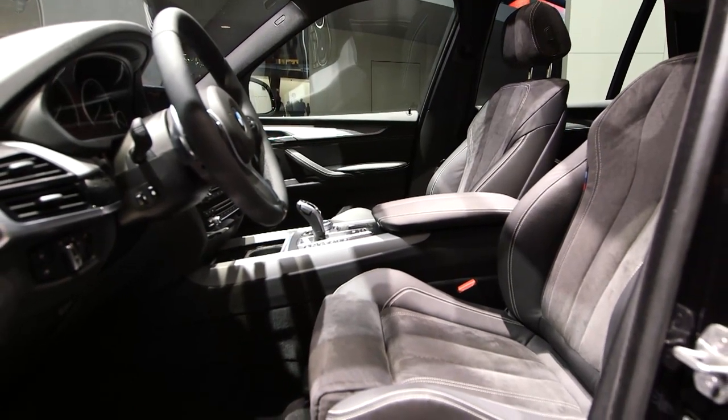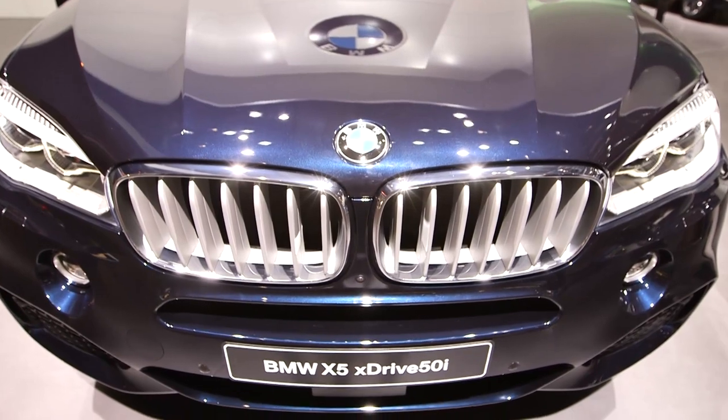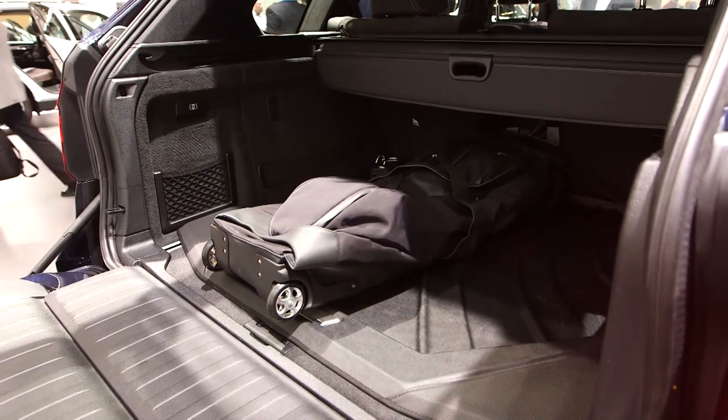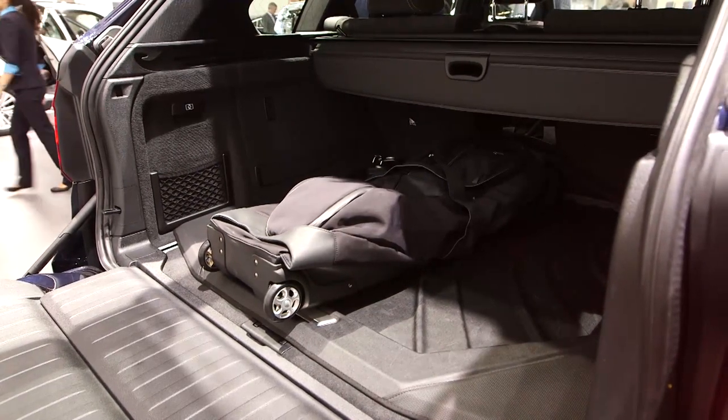Clearly the X5 is still a capable family car with acres of interior space and a 650 litre boot. That's 30 litres more than you've got in the outgoing X5.